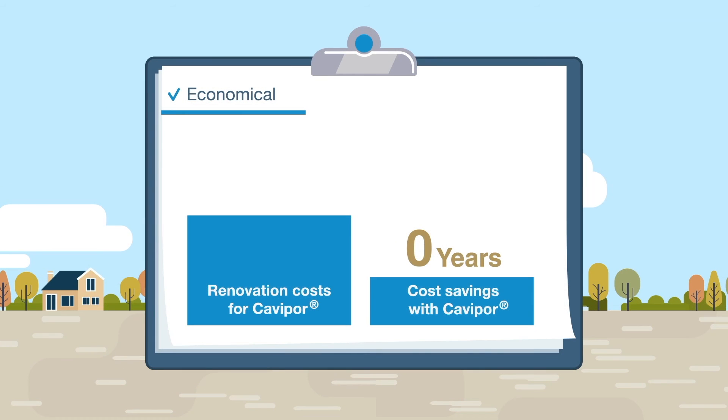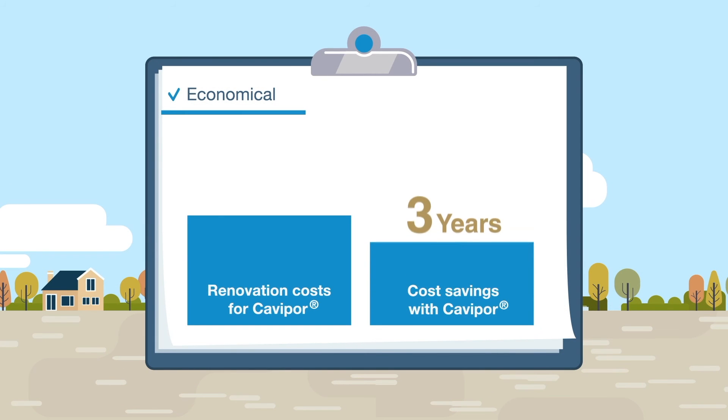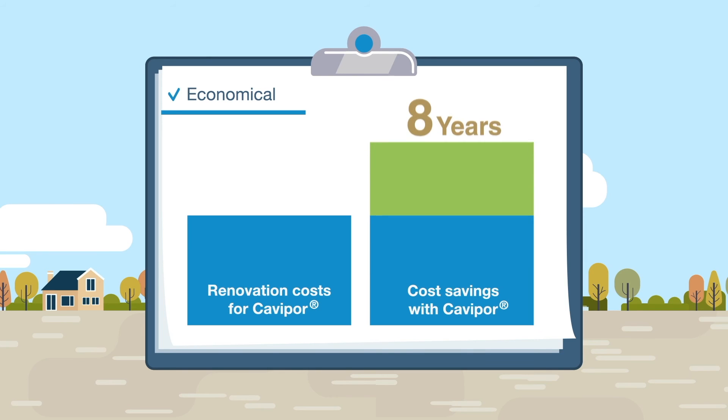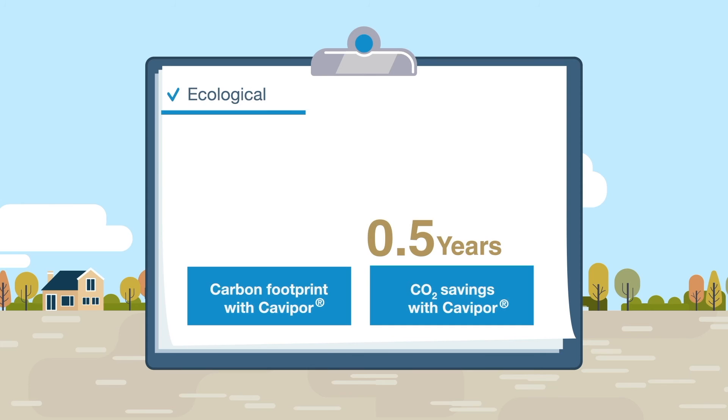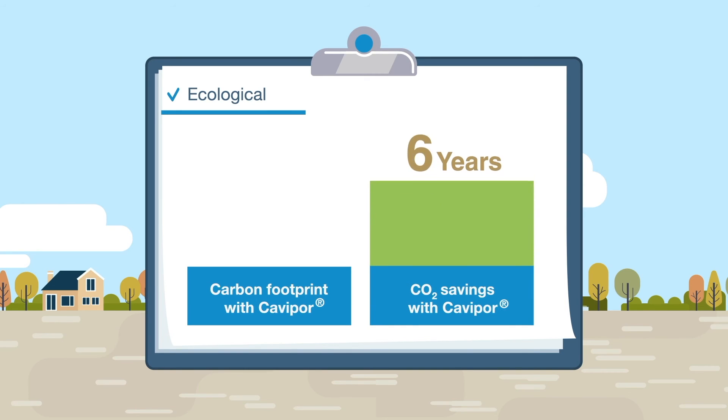Savings on heating mean that the costs for the refurbishment with Kavipor are recouped after an average of five to seven years. Compensating the already small carbon footprint for production and transportation takes just around half a year.